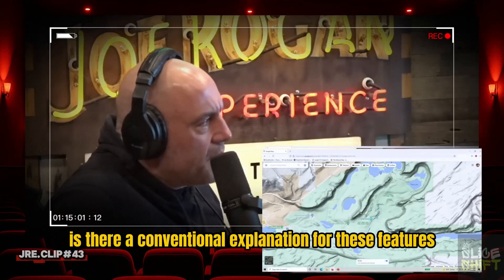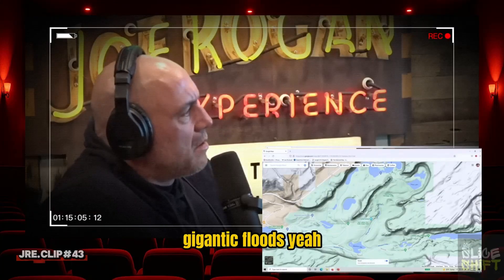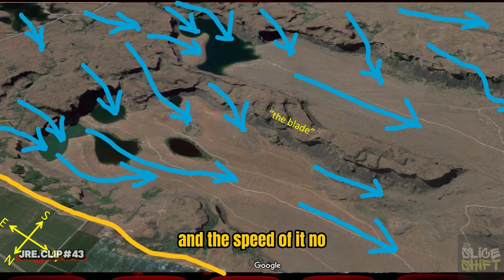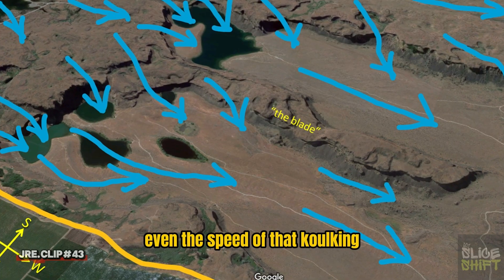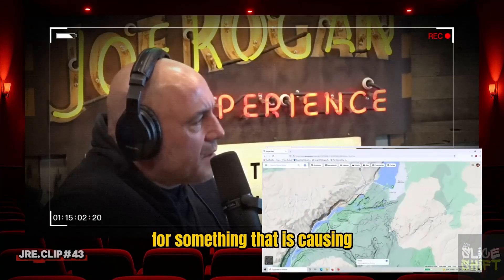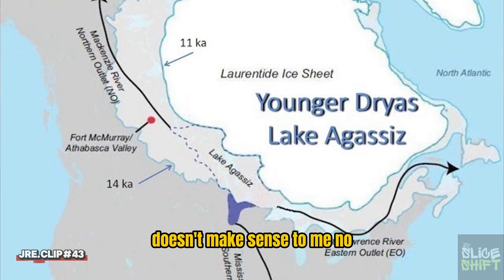Is there a conventional explanation for these features? No, it's gigantic floods. That's pretty much accepted at this point. What's controversial is what caused it. The speed of the flooding — even the speed of the kolking — that's all accepted. And the explanation for that much water passing through an area so quickly would be the draining of this lake. But that doesn't make sense to you? Doesn't make sense to me, no.